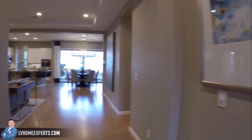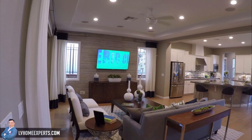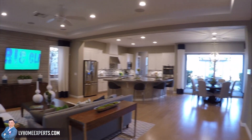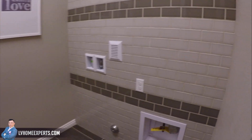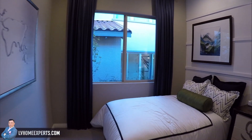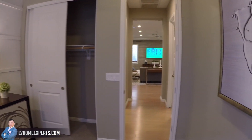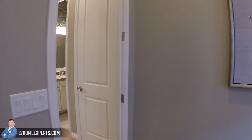It does come with a two-car garage. This is a nice and open floor plan. Coming in — this must be the laundry. Bedroom number one. The closet size looks to be fairly small, but you know, enough for a guest bedroom.